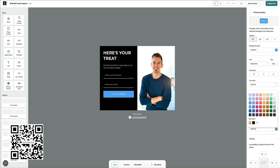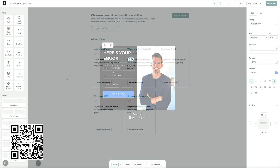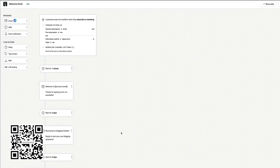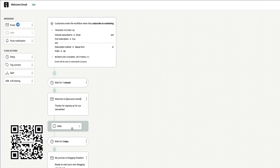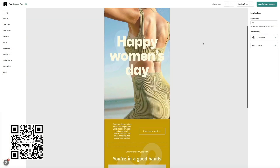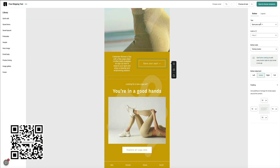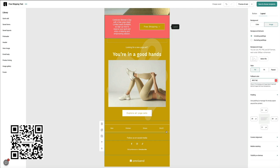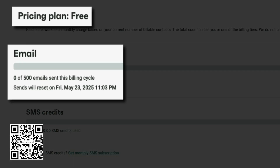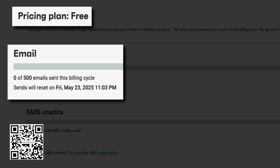What I like most is how OmniSend gives you prebuilt workflows, clean drag and drop email design, SMS integration, and automation that actually feels doable. Whether you're a blogger, small business owner, or running an online store, this platform makes email marketing approachable and effective. Check out the link in the video description below — you can get started for free, and the free plan gives you 500 emails per billing cycle.